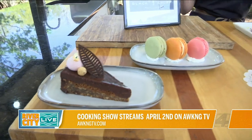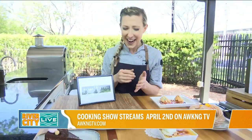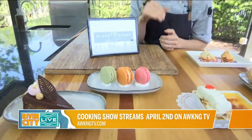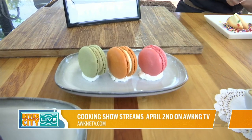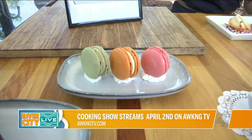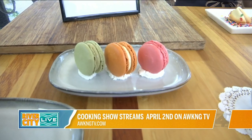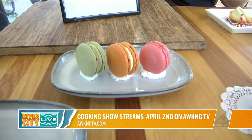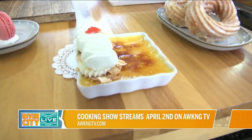Of course, I couldn't come to something like this without bringing you some macarons. So here I have a strawberry, orange creamsicle, and pistachio macaron. After winning Chopped Sweets, people just expect me to have these everywhere, so I just bring them with me.